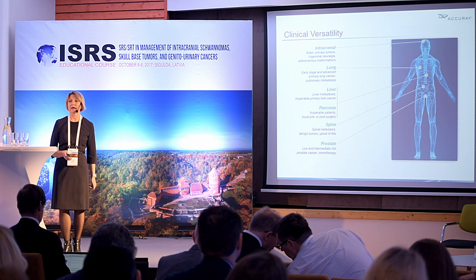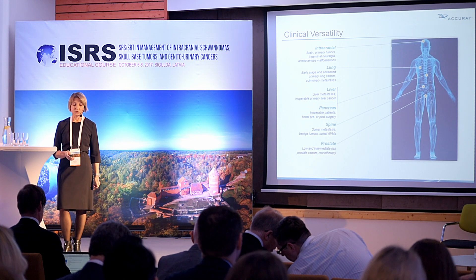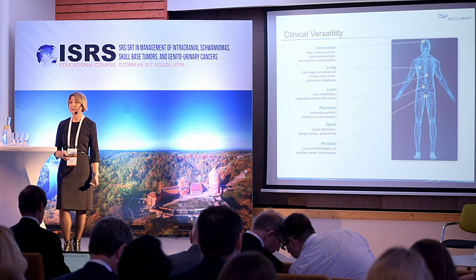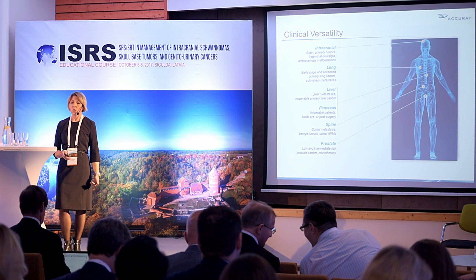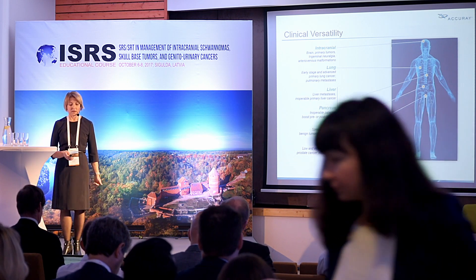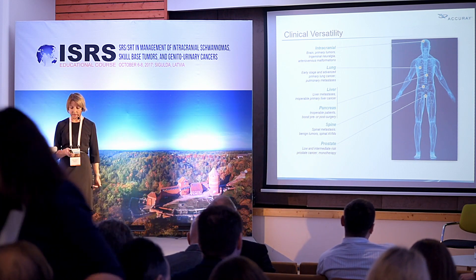Clinical studies have indicated the unmatched ability of CyberKnife to treat different types of lesions, helping doctors destroy tumors with high precision and fewer side effects. CyberKnife can be used for treatment of the whole body — intracranial and extracranial — including lungs, liver, pancreas, spine, and prostate.